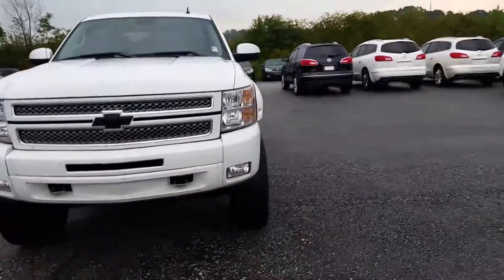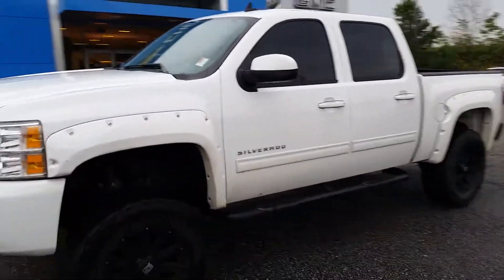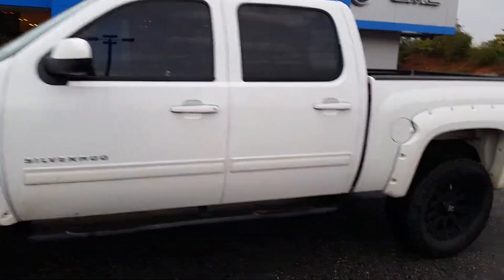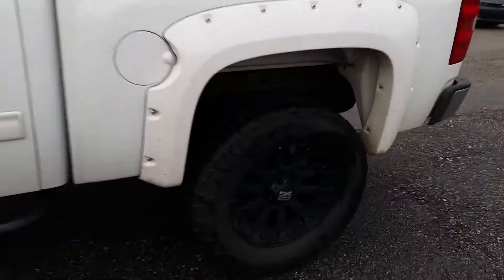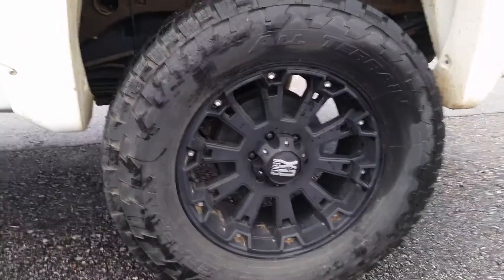Hey Mr. Bell, this is Brandon Welch down at Jimmy Britt Chevrolet. I'm just giving you a video of this 2013 Silverado you're interested in. It is a little lifted right here that Justin was talking to you about earlier. Here's a picture of the wheels, rims, and tires right there.